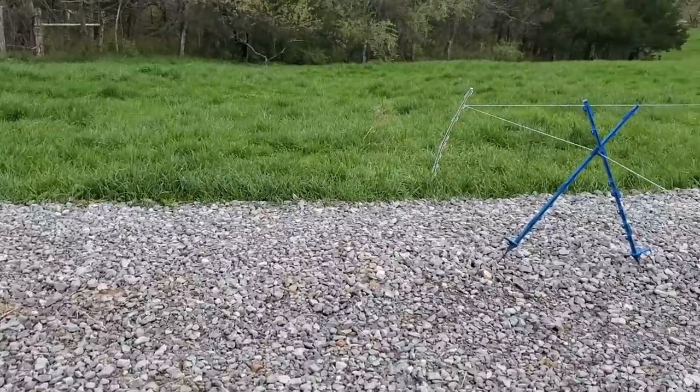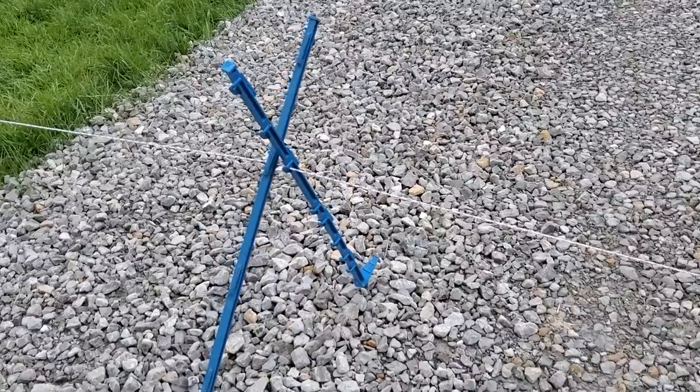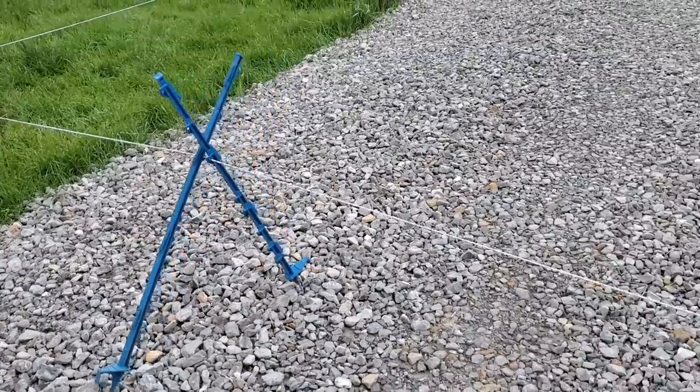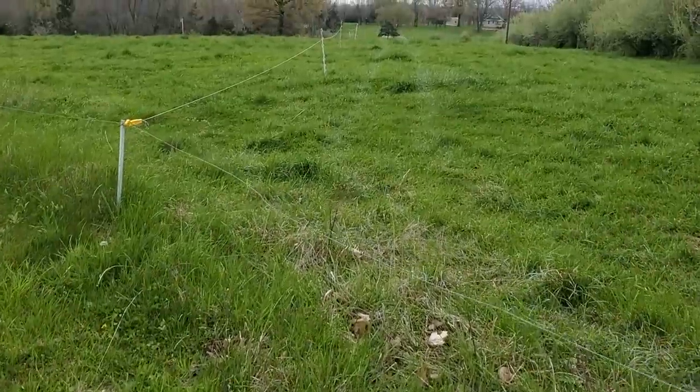Any time I run a polywire across a gravel road, if you don't put a colored post in there at an X shape, like a teepee, they could walk right through that and get somewhere I don't want them. But here's our lane right there.